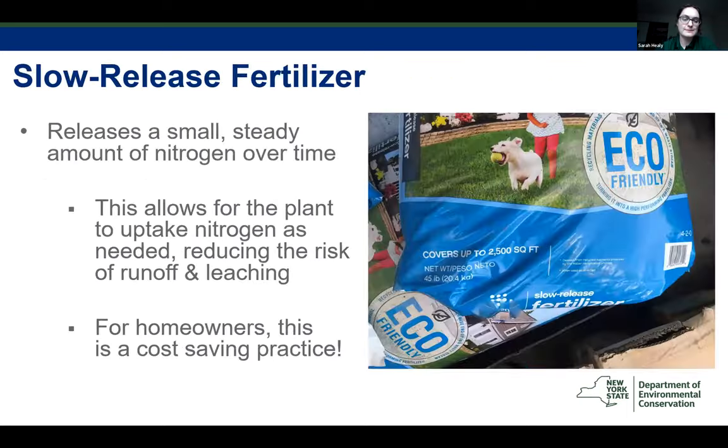Slow-release fertilizer releases a small, steady amount of nitrogen over time, allowing the plant to uptake nutrients as needed and reducing the risk of runoff and leaching. Not only is this an environmental benefit, but for homeowners it's a cost-saving practice—you're reducing the number of times you apply fertilizer, thus reducing the amount of product you need to buy. On average, slow-release fertilizers can release nutrients for 6 to 8 weeks, so switching to slow-release and adhering to your county's laws could mean fertilizing two times per year is not necessary.